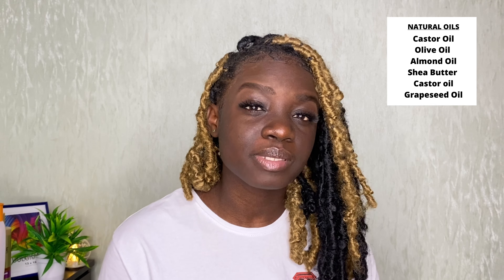After moisturizing you want to seal in your moisture, so you'd want to use an oil. I use natural oils. Sometimes they are a little bit expensive, but they tend to last for a long time. I'll put the natural oils that I use in the description because I actually have a lot of them. You can buy either olive oil, castor oil, or almond oil. Even if they're a bit expensive, they last for a very long time, so it's worth buying.